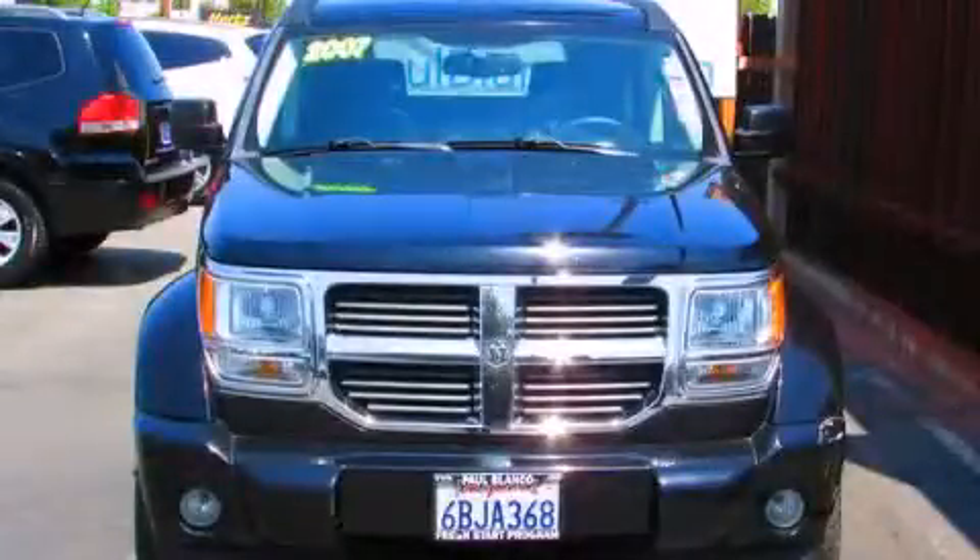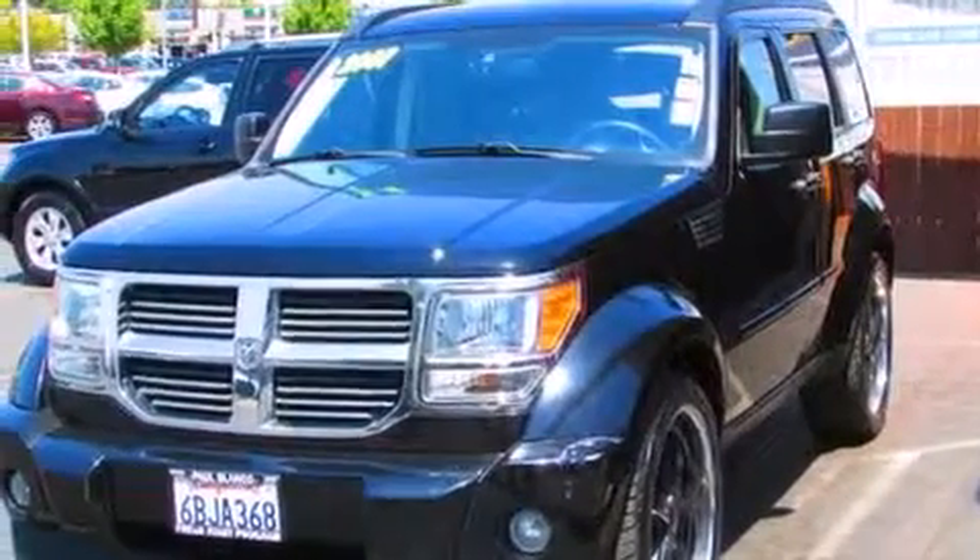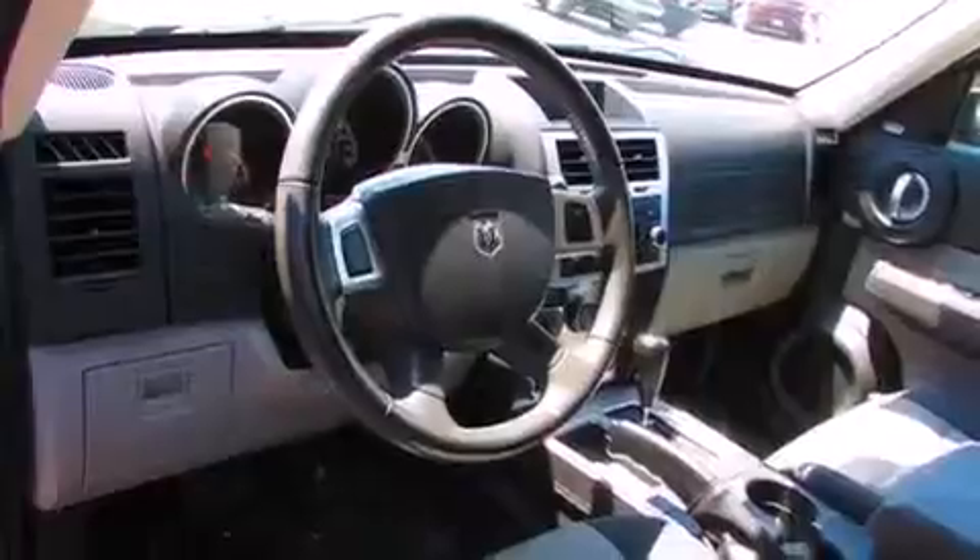This is a 2007 Dodge Nitro, a great blend of utility, comfort, and style. It has a 3.7-liter six-cylinder engine and an automatic transmission.